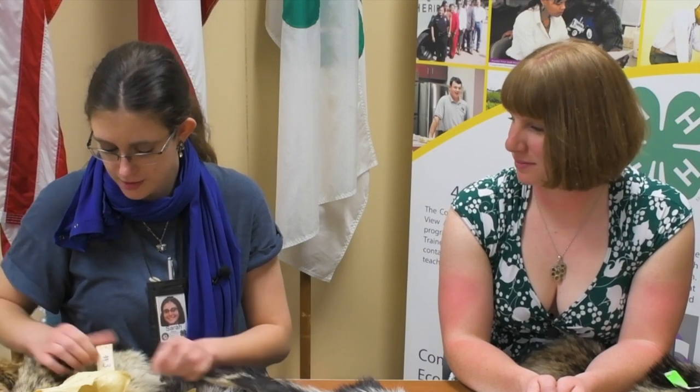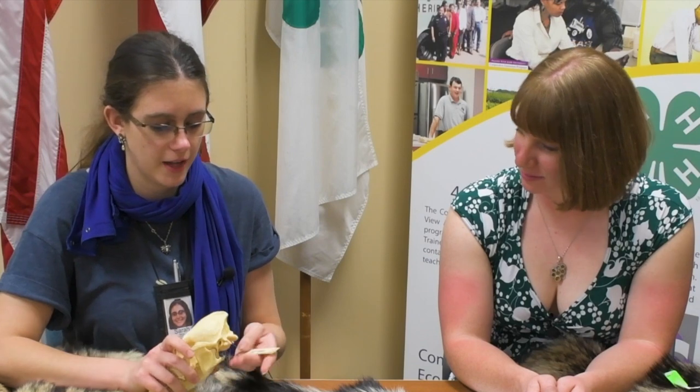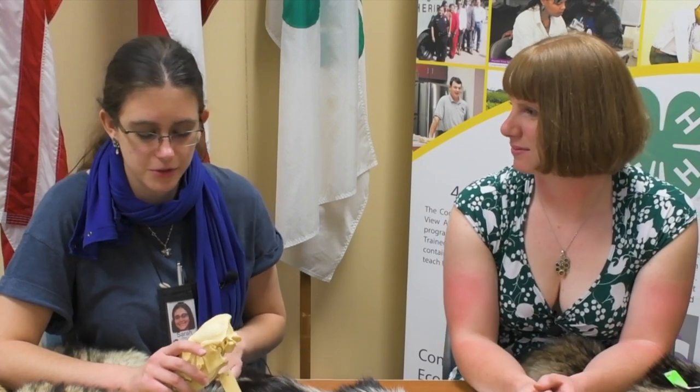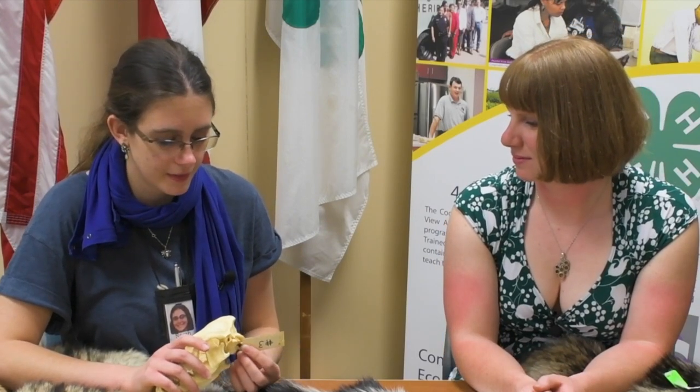Other teachers also do guessing games with them — all of these have a number on them, so they'll have students match the skull to the pelt. In the back, they also have tracks and scat that they'll match to animals. This table is already full, so I don't take out the tracks and scat materials at the same time as the pelts. That's what we do with these guys.